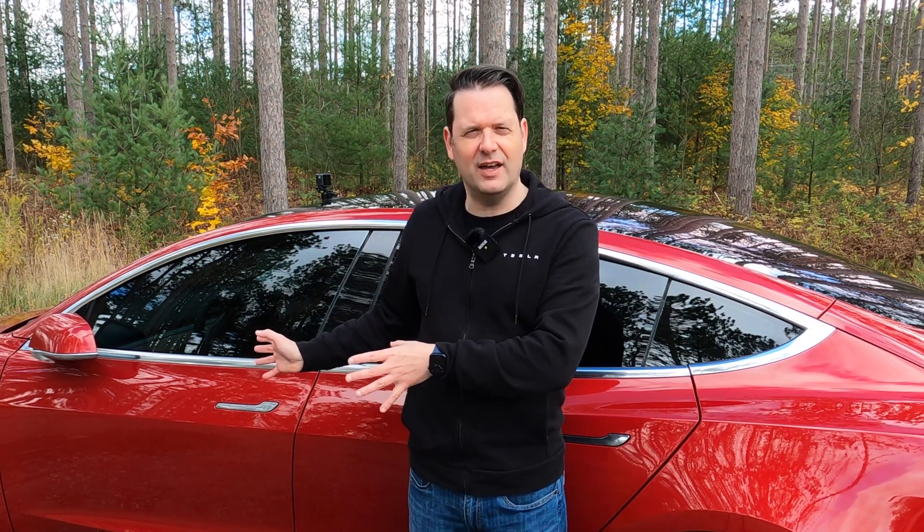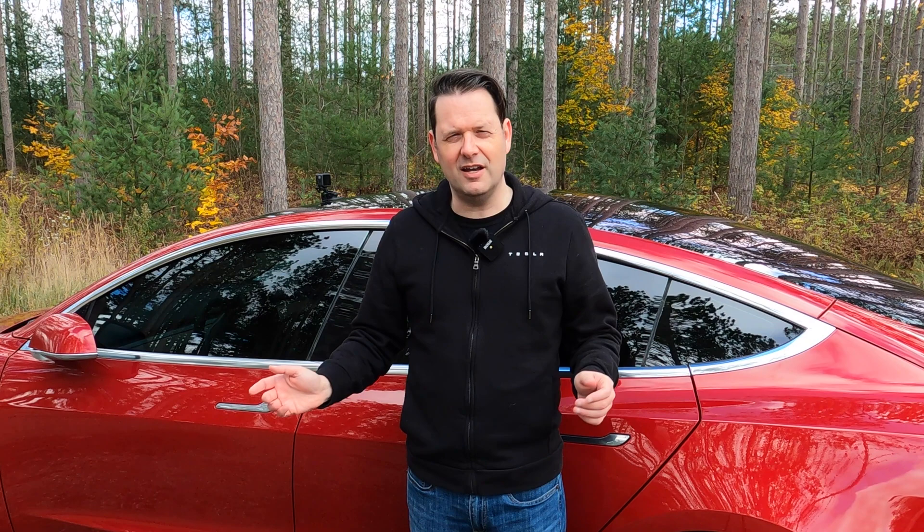Hey, it's Tesla Canuck. Welcome back to another video. I'm currently running version 2020.40.8 on my Tesla Model 3. We all know that the Tesla Full Self Driving Beta has been released to about 5 or 10 people, but there's been some awesome footage on YouTube. I wanted to take a look at what is probably the last release that's going to have any meaningful improvements to autopilot prior to the Full Self Driving Beta being released to more people. So let's establish a baseline — we're going to go for a drive and let's talk about it.